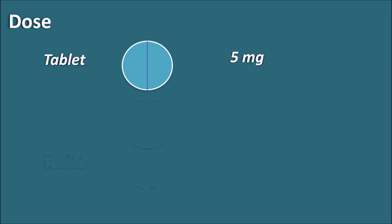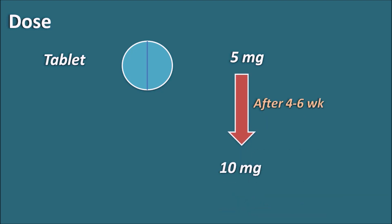Dose of donepezil. Donepezil is given as a tablet and is initially started at a dose of 5 mg. This dose is tolerated in many patients and can be increased up to 10 mg after 4 to 6 weeks of treatment based on the patient's condition. The maximum dose is 10 mg. It is given once daily and is preferably given at bedtime.